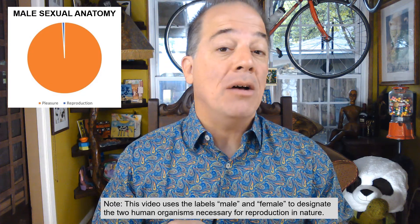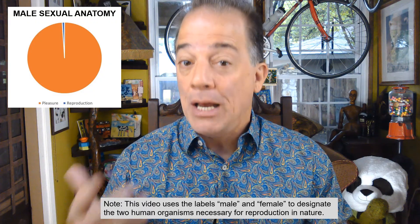Thus, this video explores male sexual anatomy in terms of its capacities for pleasure, and to a lesser extent, reproduction.